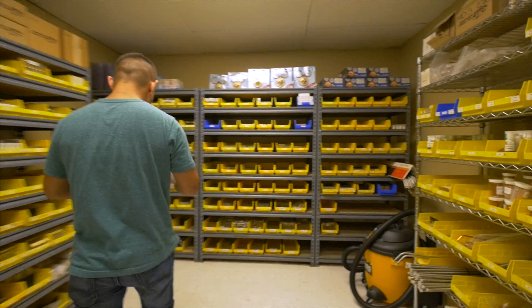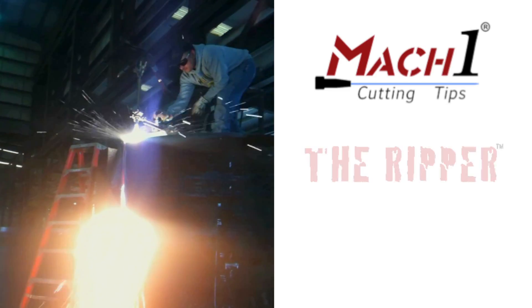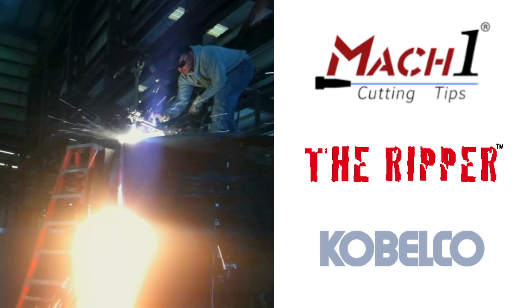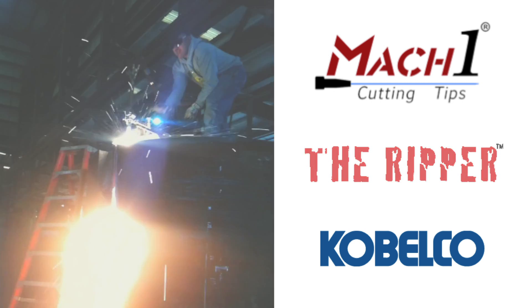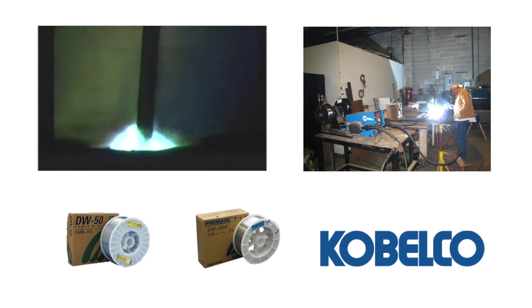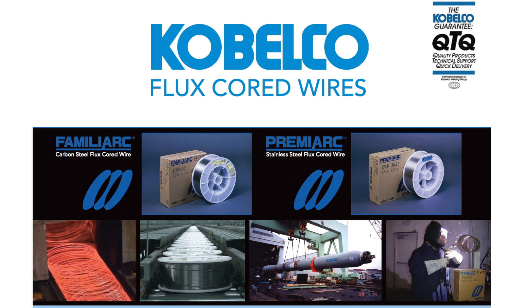Gas Innovations maintains a complete inventory of cutting, heating, and brazing tips, and fuel gas regulators designed specifically for propylene. Our Mach 1 equipment is designed to enhance fuel gas performance for faster, cheaper, and safer processes than other fuel uses. Gas Innovations enjoys a long relationship with Kobelco welding and is a leader in the flux core stainless and carbon steel markets. Kobelco and Gas Innovations have multiple full-time welding engineers on staff working closely with each customer to find the right product to fit the right procedure.